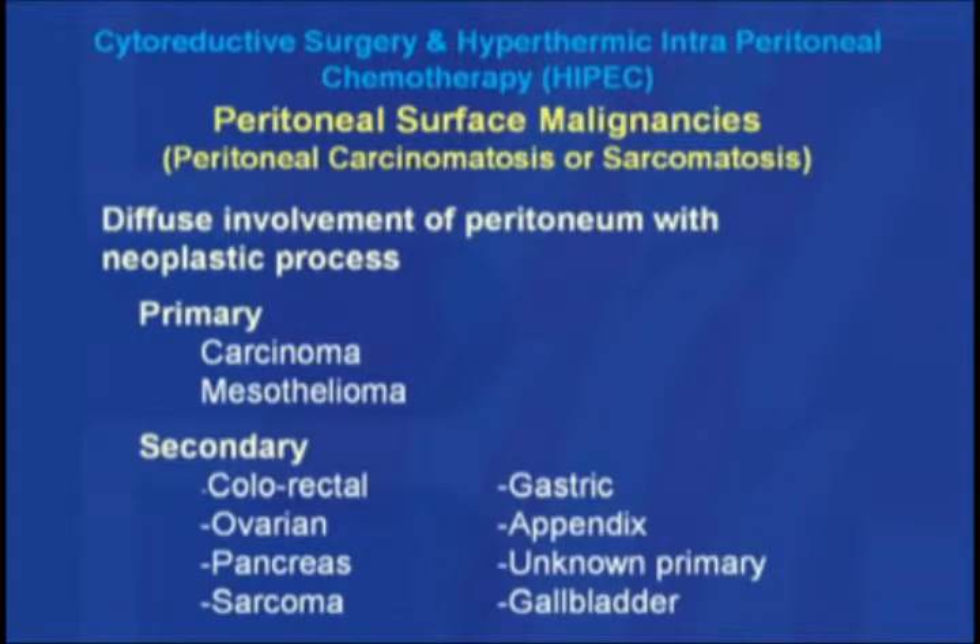This disease belongs to a group of diseases called peritoneal surface malignancy. Peritoneal involvement with the tumor can arise primarily in the peritoneum as primary peritoneal carcinoma or primary mesothelioma of the peritoneum. The peritoneal surface can also be involved due to malignancy in adjacent or different abdominal organs, like cancer of the colon-rectum, stomach, ovarian, appendix, pancreas, sarcoma, and others enumerated in the slide.